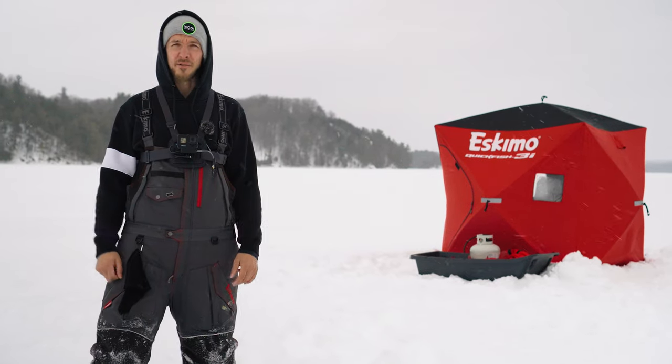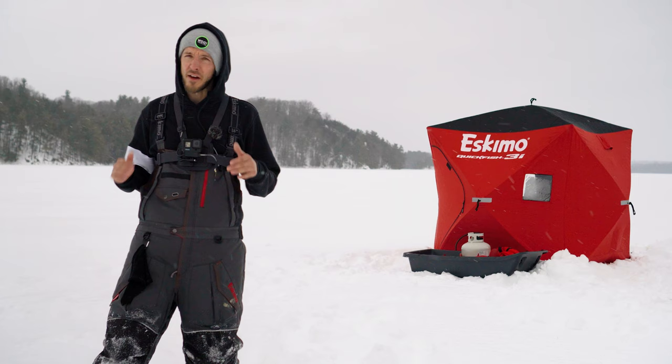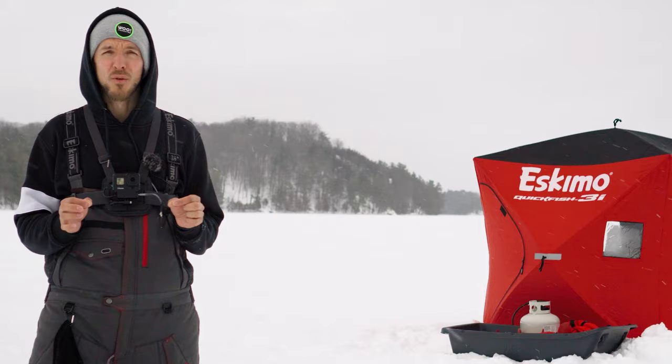Welcome back to Bytown Bassin everybody. We're out on a beautiful lake in the Frontenac area today. I've been here many times before, but today I'm out with a vengeance. Today we're finally going to get a burbot on the ice.